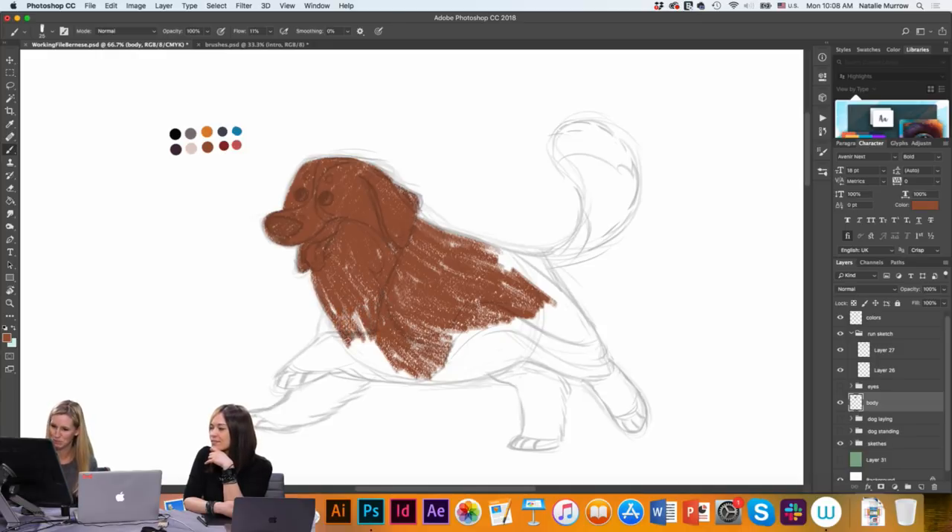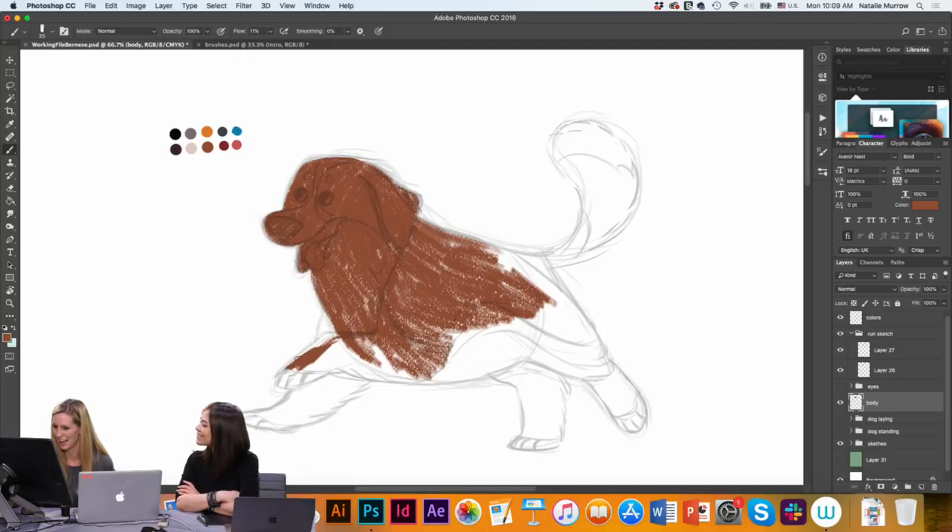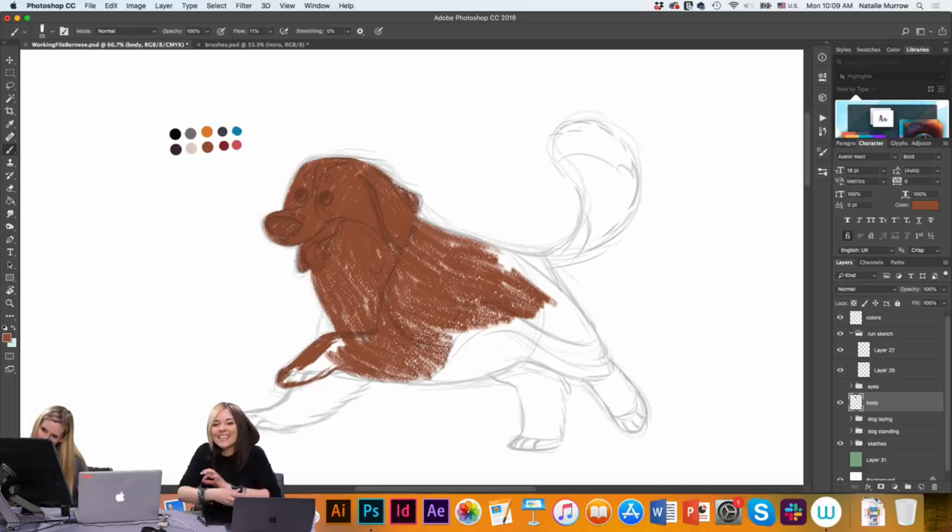What I'm doing is kind of just blocking out the color and shape for his body. This is the pastel brush. As I'm painting in, I'm kind of going with the grain of his fur — so that it has that flow to it. It's going to be subtle, but it makes a little bit of a difference. You can already see it — like his little fringe on his leg.